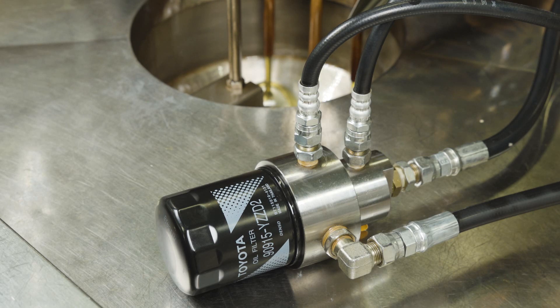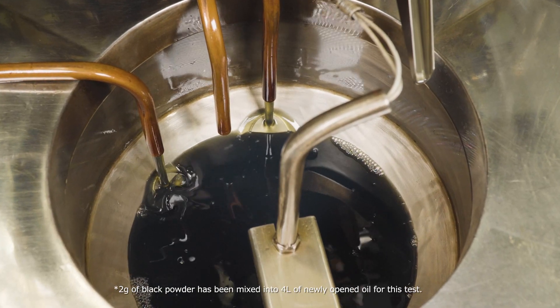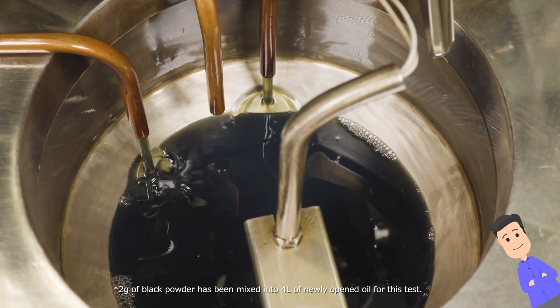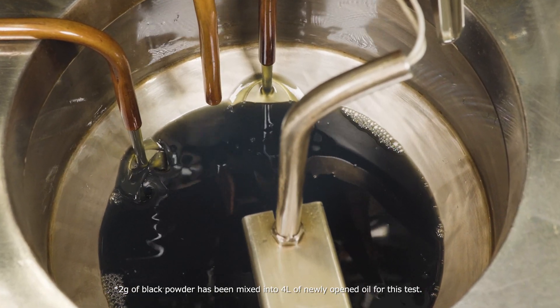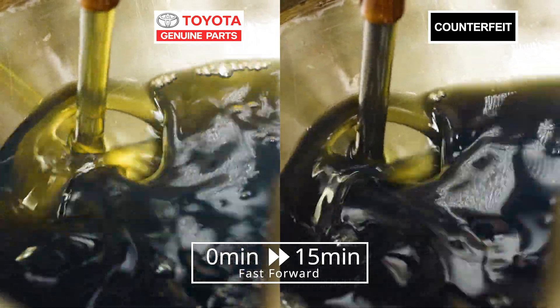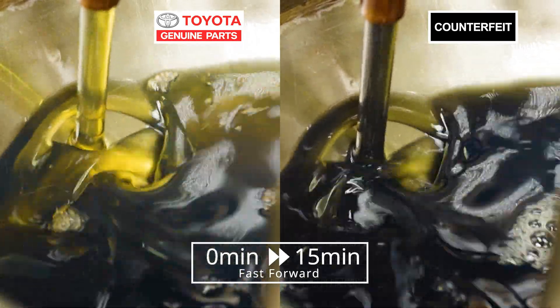This is how oil filter performance is tested. First, black powder is added to brand new oil, then it is pumped through genuine and counterfeit filters. Now we'll really see the difference.